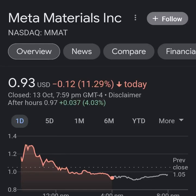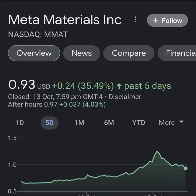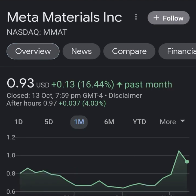Hello guys, welcome back to my YouTube channel. In this video we are going to talk about Meta Material — the ticker symbol is MMAT. I'm going to take a look at the fundamentals of this company and also take a look at the chart to see how this company is doing, to know if it's worth your risk of investing.